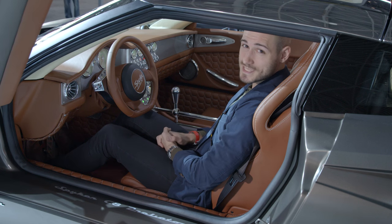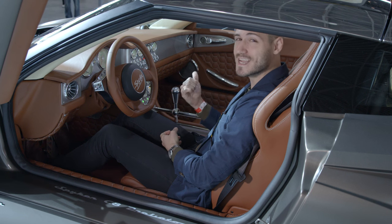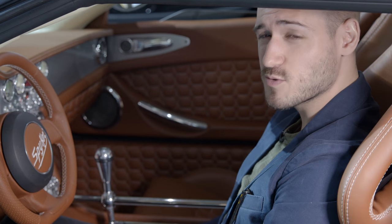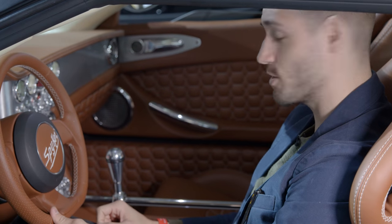Welcome to the Spyker C8 Preliator. This thing is beautiful, and it's even more beautiful on the inside. Each one of those switches cost $50 each — I don't know how to count very well, but there's a bunch of them.